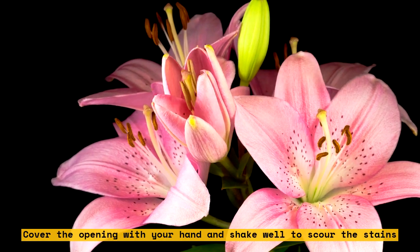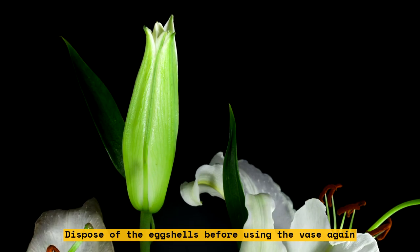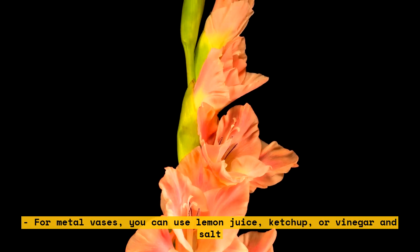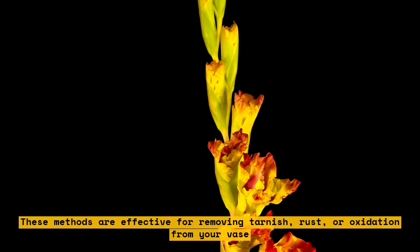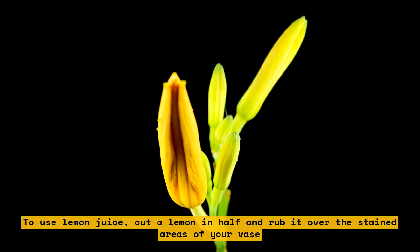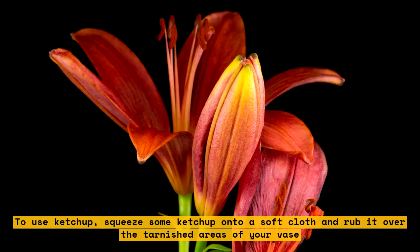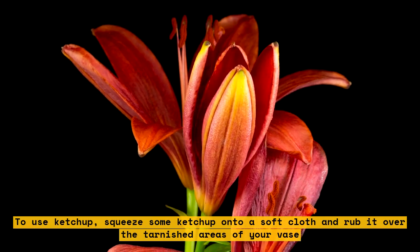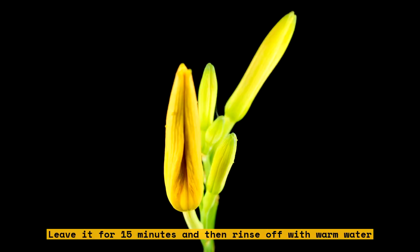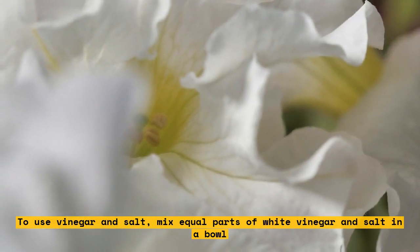For metal vases, you can use lemon juice, ketchup, or vinegar and salt. These methods are effective for removing tarnish, rust, or oxidation from your vase. To use lemon juice, cut a lemon in half and rub it over the stained areas. Let it sit for a few minutes and then wipe off with a damp cloth. To use ketchup, squeeze some onto a soft cloth and rub it over the tarnished areas. Leave it for 15 minutes and then rinse off with warm water. To use vinegar and salt, mix equal parts of white vinegar and salt, dip a cloth in the solution, rub it over the stained areas, and rinse well with warm water.